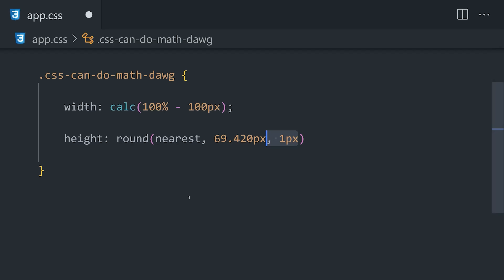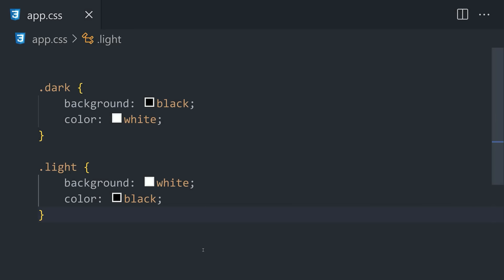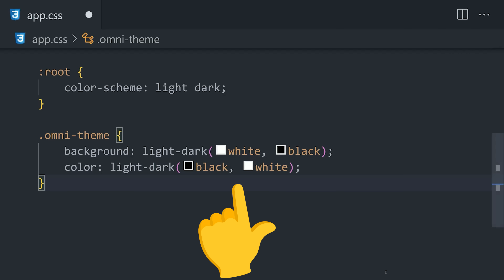One little feature that's way more powerful in my opinion is light-dark. When you have a website that toggles between light and dark mode, it can be really annoying to manage the styles for these two modes. But now you can easily write these styles side by side by providing two different values depending on whether or not the user's system is set to light or dark.